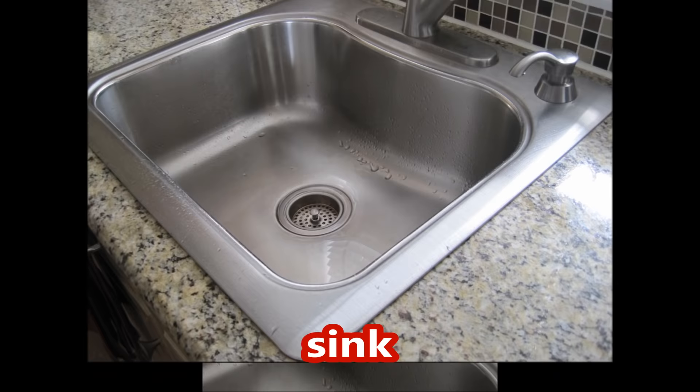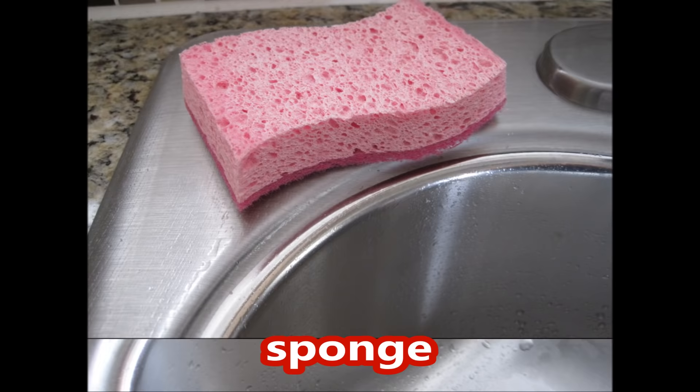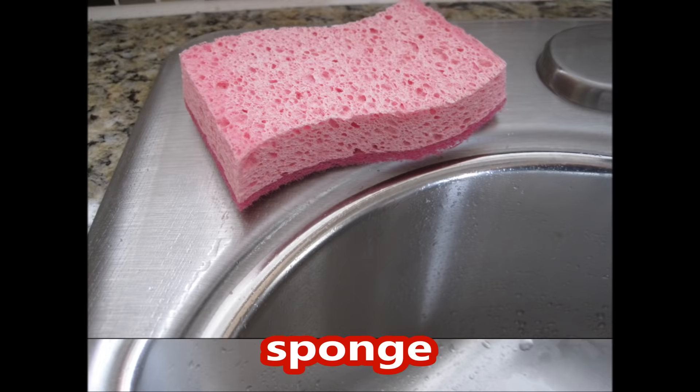Counter, cabinet, sink, faucet, dish rack, dish soap, sponge, dish cloth, dish towel, hand towel, kitchen gloves, mitt, trash can.